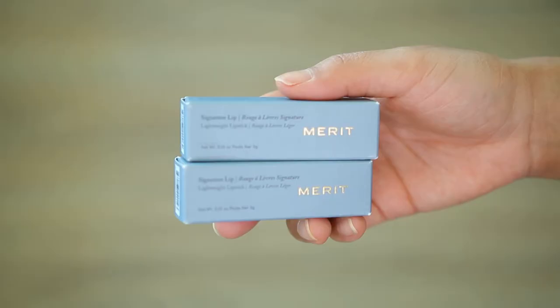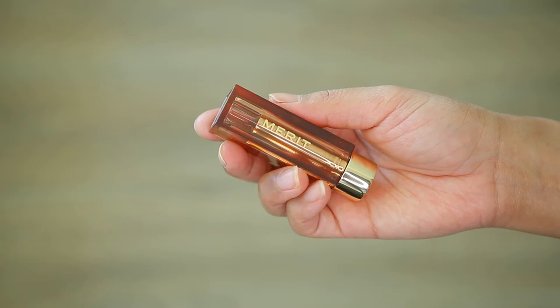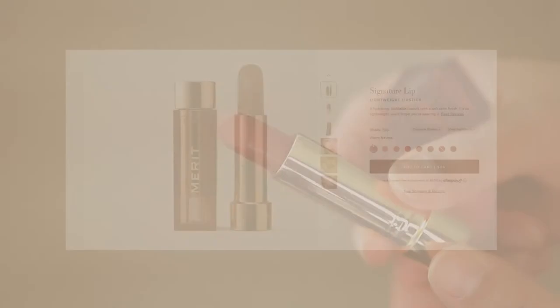This is the Signature Lip lightweight lipstick from Merit. It's a hydrating, buildable lipstick with a soft satin finish, meant to be so lightweight you won't even feel it. Each lipstick contains moisturizing squalane and sunflower seed oil, vitamin C to reduce the appearance of fine lines, and raspberry oil for scent and moisture. These lipsticks retail for $26, are clean, vegan, and cruelty-free, and come in eight universally stunning shades.